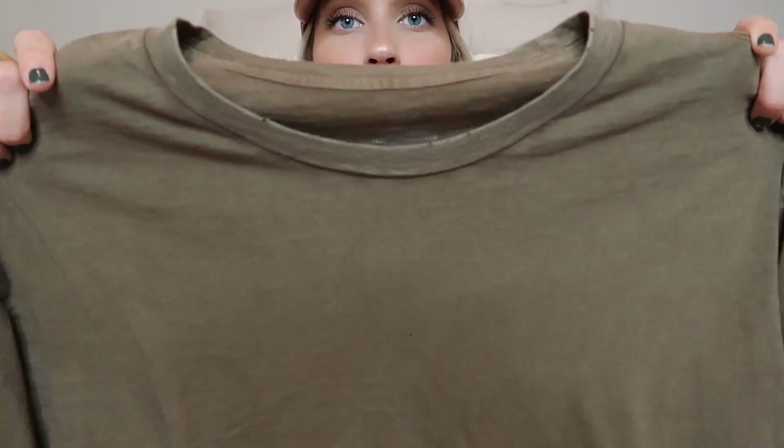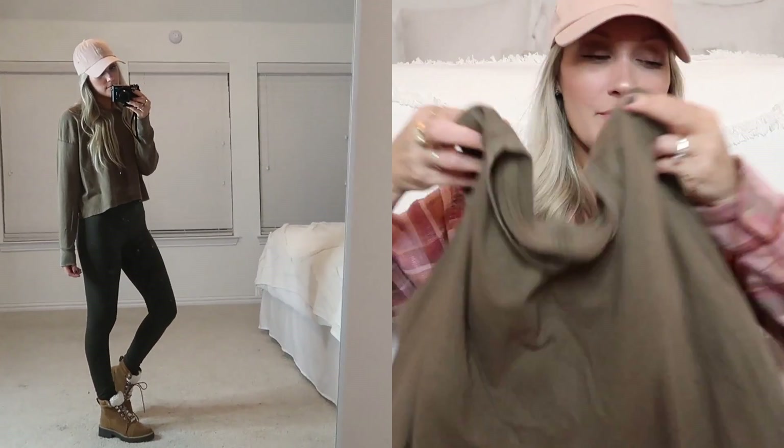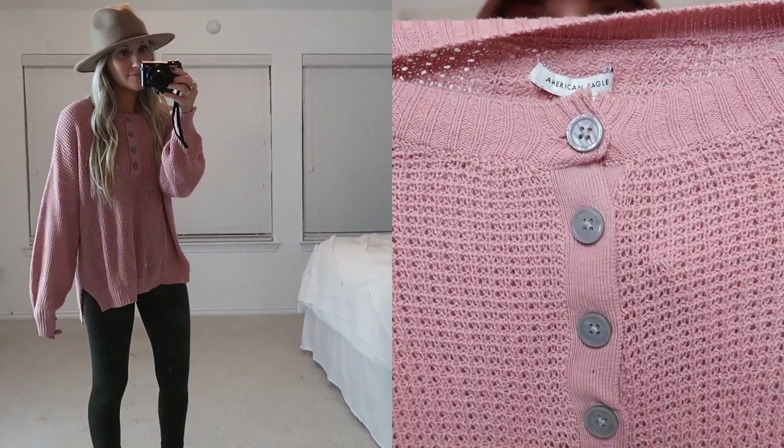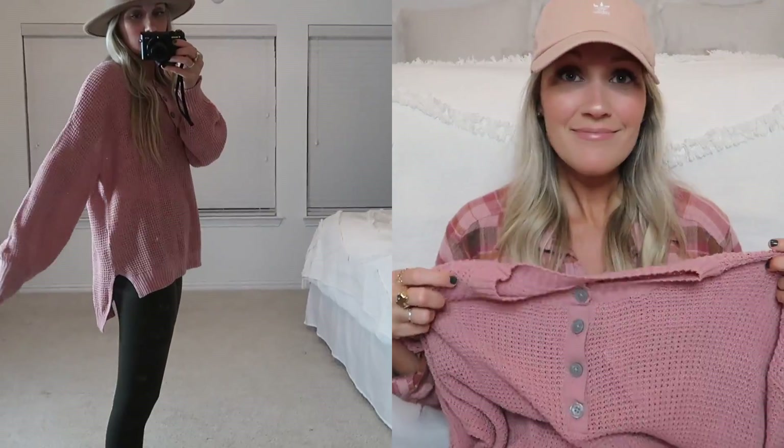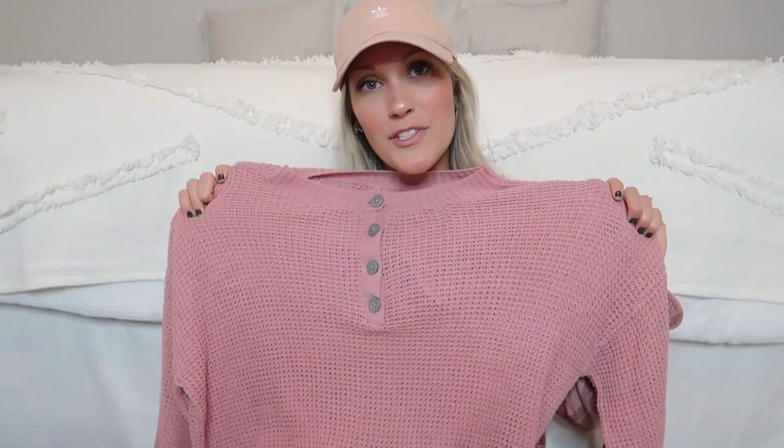I also got this little t-shirt from Aerie — it's an OD green, kind of military look color. It's a little bit cropped, a really good basic long sleeve t-shirt. Then I got this sweater — I got it in a small and it's a little bit big, so I might exchange it. It's a really pretty blush pink with little buttons, very thin — perfect for Texas because it doesn't get cold here for a while. It's a nice transition piece and it's longer in the back, perfect with leggings and little boots.